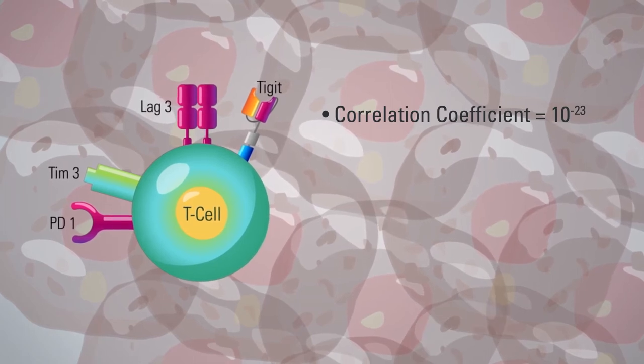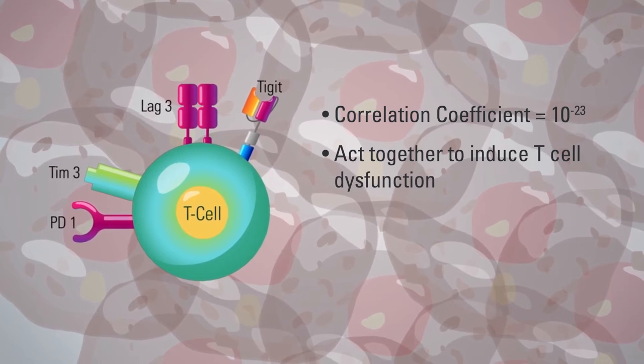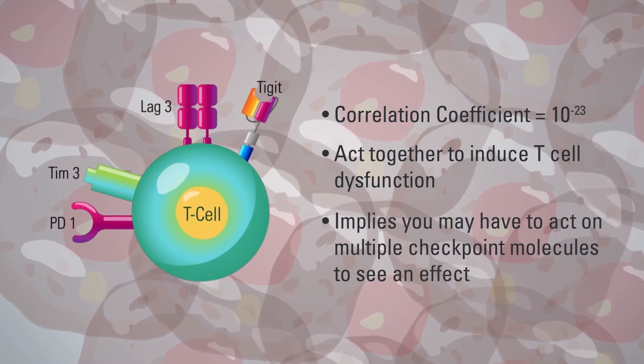These checkpoint molecules act together to induce T-cell dysfunction. If you have to block induction of T-cell exhaustion or dysfunction, you may have to act on multiple checkpoint molecules to see an effect. No wonder if you only block either CTLA-4 or PD-1, response rates are between 10 and 30 percent or more—but when you block both, response rates go to 40 to 50 percent. They are acting together and synergizing to give you a response. Now we can see not only what the cell is expressing, but the implications of checkpoint molecule expression on downstream biological functions. In fact, single-cell RNA-seq has revolutionized the way we work today.